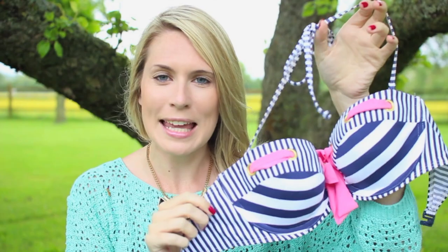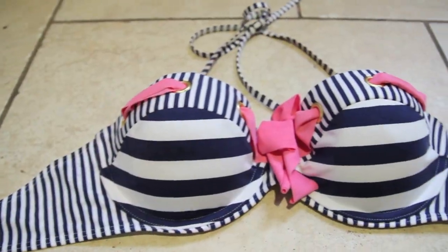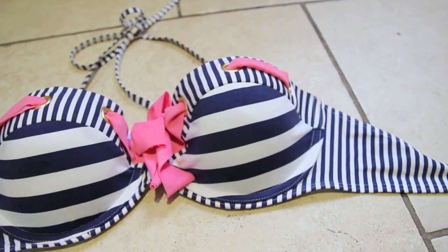My bikini — I was so excited when I found this in New Look. It's from the Kelly Brook range and it's sailor-themed with a really sweet pink bow. What I love about it is that it gives you so much support. Some bikinis I put on and don't feel are flattering at all, but this one is so flattering because it gives you all the support of underwear — and New Look is really reasonably priced.